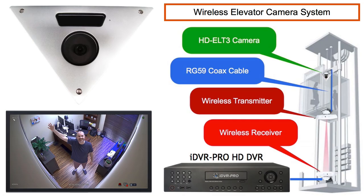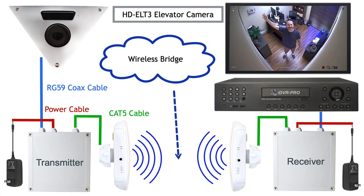In addition to supplying this camera, CCTV CarePros also supplies an optional wireless video transmission system specifically designed for elevator installations. These systems include wireless antennas and everything else that you need for installation.